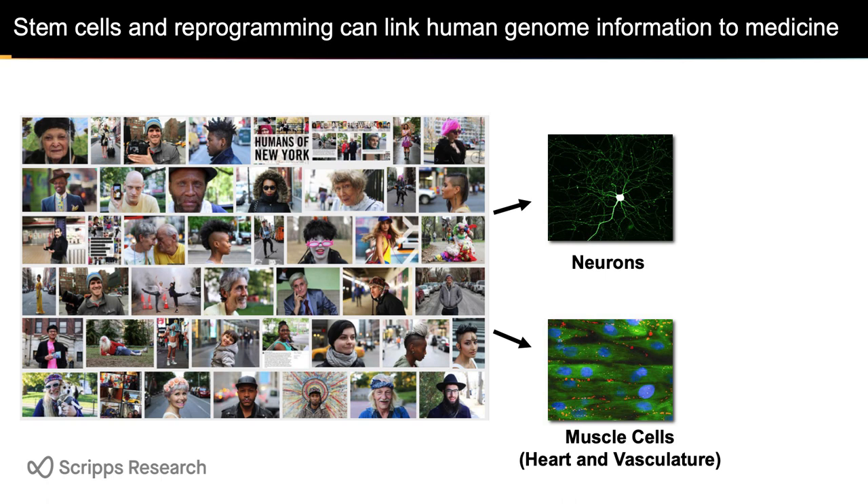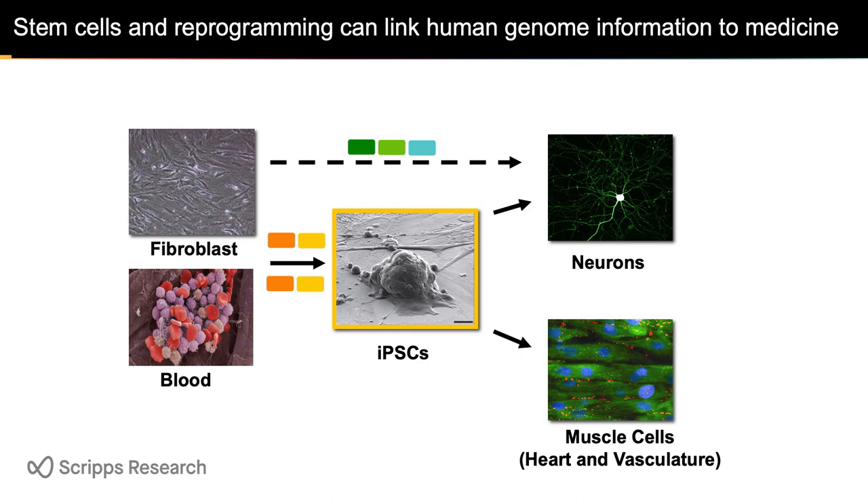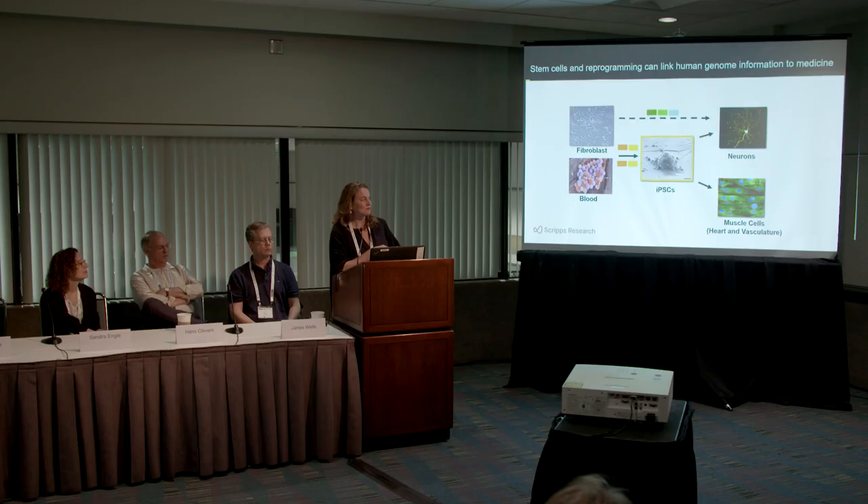What we can do is make the right cell type from the right person with the right group of risk genes and try to figure out how they act together. We do that by taking individuals' fibroblasts or blood, converting them with a few transcription factors into induced pluripotent stem cells — genome repositories that keep your whole genome, all the complex things that are different between you and me. We can study them and change them one by one with genome editing to get the right answer in the right cell type.